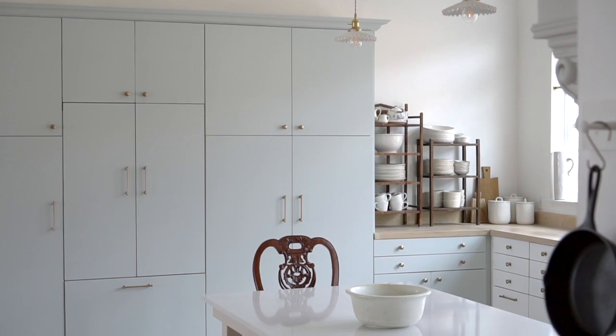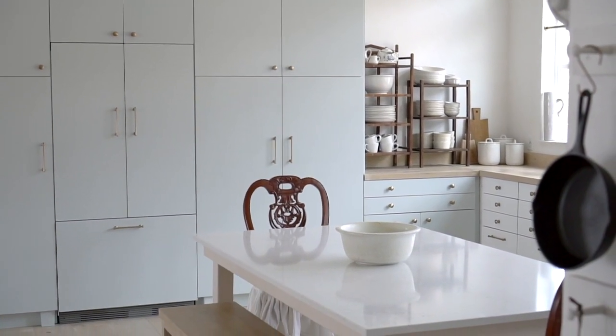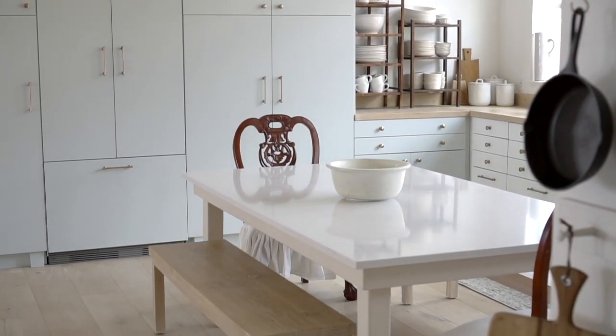After living in a renovated RV for six months and bouncing between Airbnbs while we built this new coal barn home ourselves, it feels wonderful to have a space designed and finished, especially a space like the kitchen that gets used and loved frequently throughout the day.